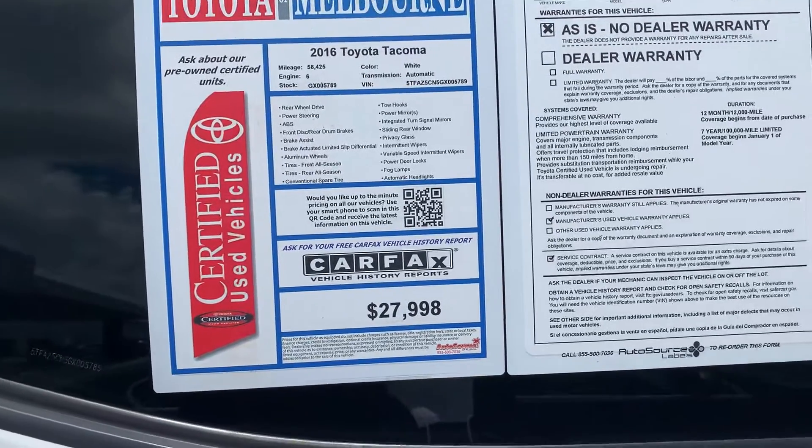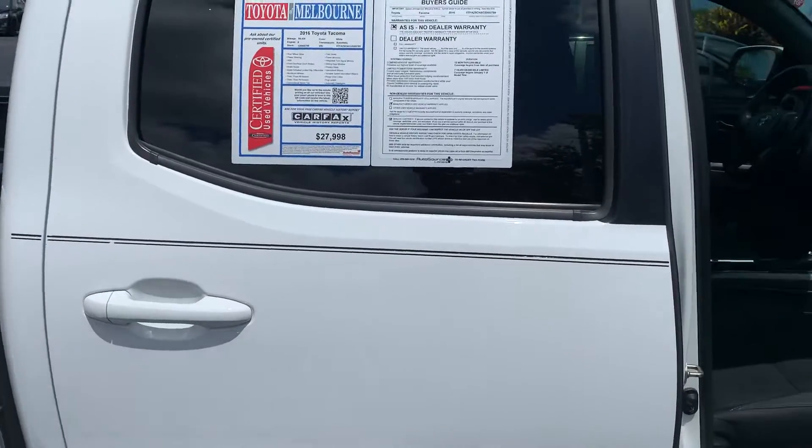It's got the upgraded interior. It's the TRD Sport. She's got the Toyota Racing Development shocks and suspension.